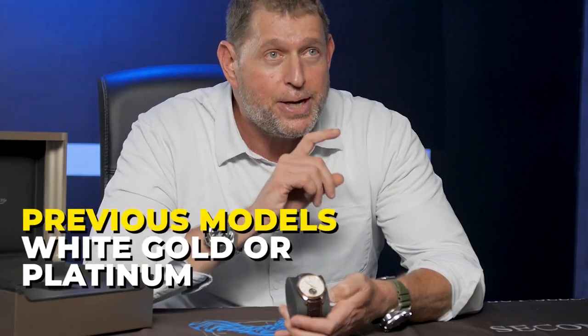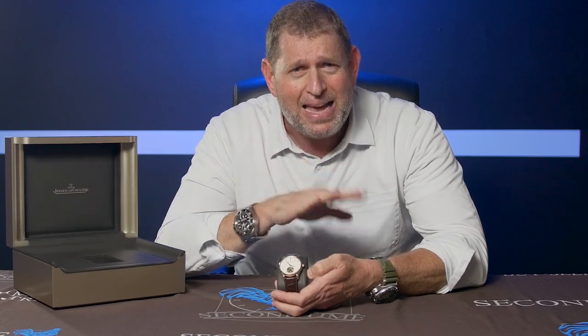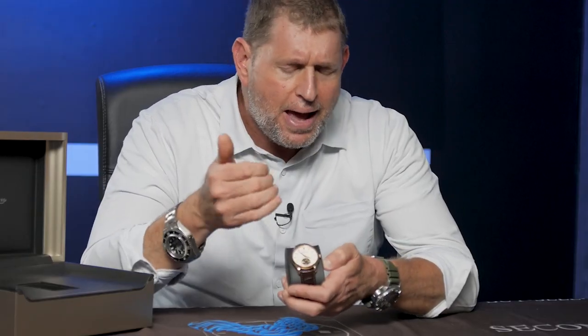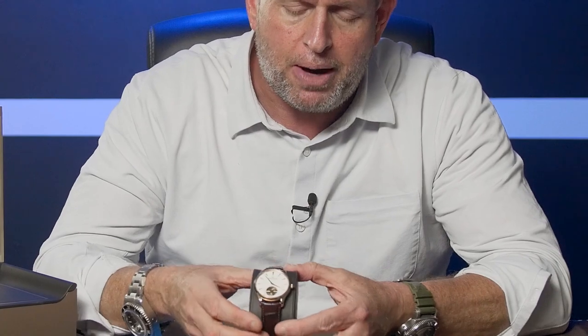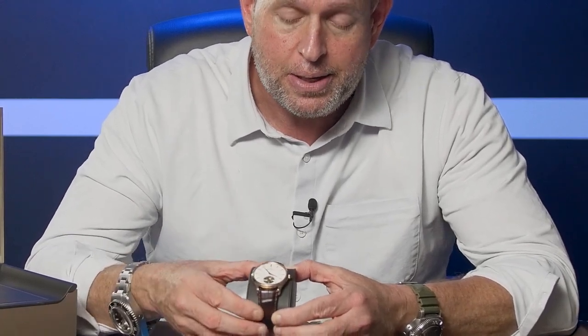The number one feature that differentiates the brand new 2023 model from the previous model is that this model has a gold bridge in the middle of the dial. You can see the first thing that brings your eye in is that gold horizontal line — well, that's the bridge. In previous models, that bridge was made from either white gold or platinum, but it was very distracting and it's not actually part of the tourbillon. It's just what the tourbillon attaches to so it doesn't move. The thought process behind making it in gold in this variation is to make it less distracting, so it doesn't draw the eye away from the beauty of the tourbillon mechanism itself.